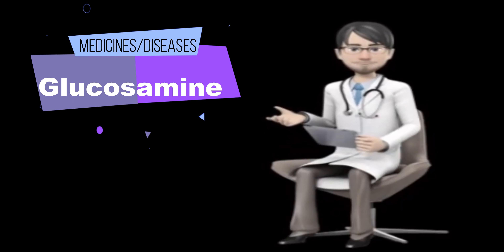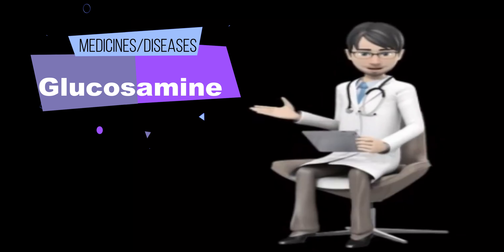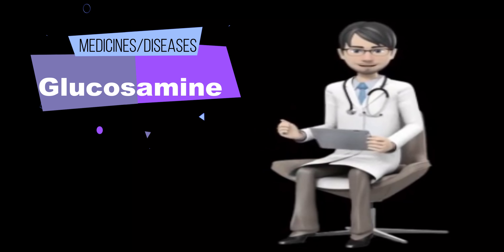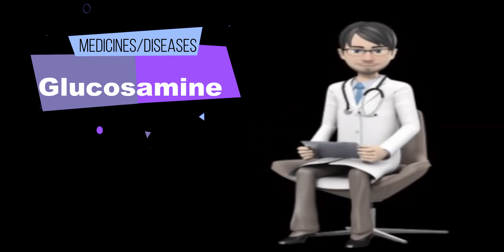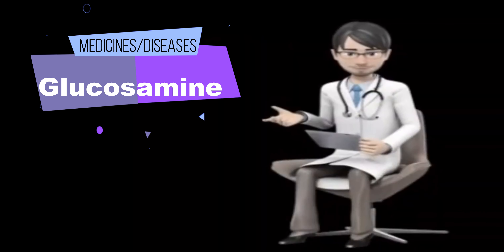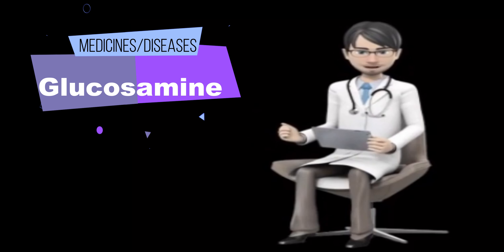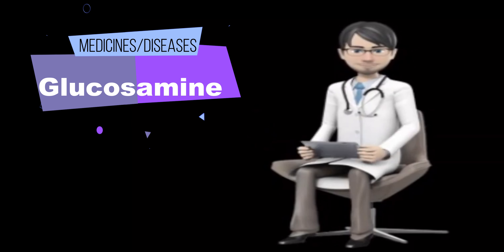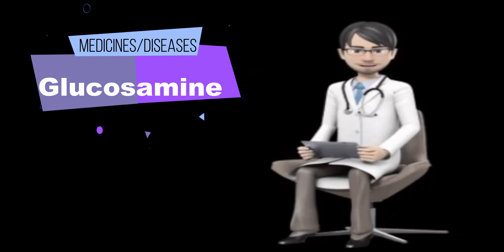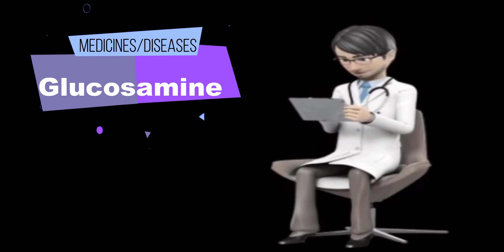Some of these medications include Etoposide (VP-16), Teniposide (VM-26), and Doxorubicin (Adriamycin). Acetaminophen (Tylenol) — Interaction Rating: Minor. Be cautious with this combination; talk with your health provider. There is some concern that taking glucosamine sulfate and acetaminophen together might affect how well each works. However, more information is needed to know if this interaction is a big concern. For now, most experts say it is okay to use both together.